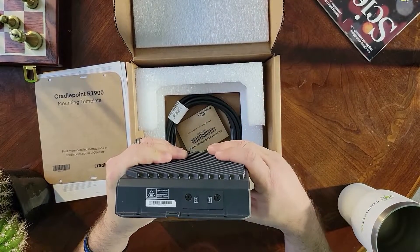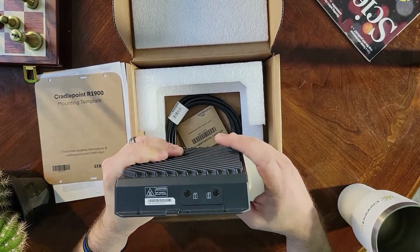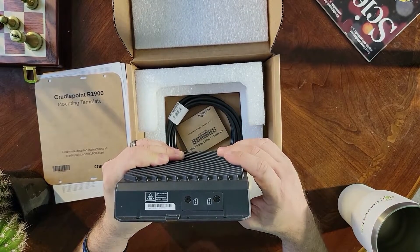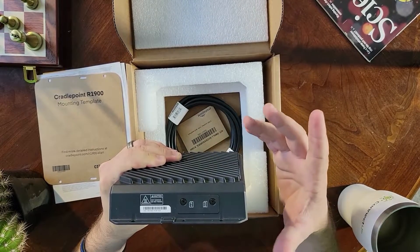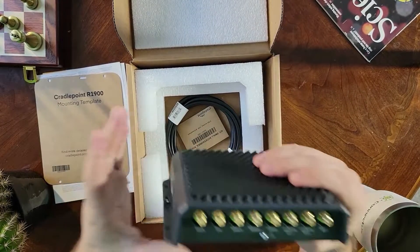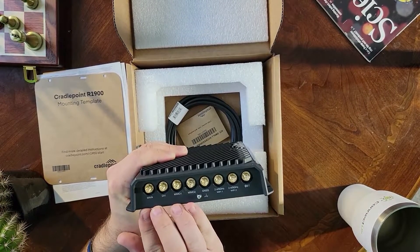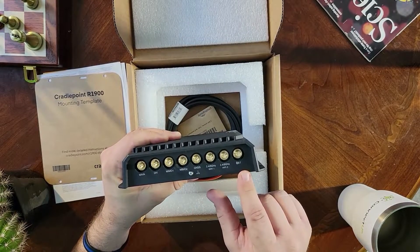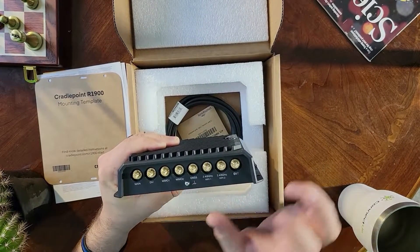If you decide to use a second SIM at some point — for cellular diversity or added bandwidth — it'll require less configuration if your primary is already in slot one. You can put your secondary SIM in slot two. Also keep in mind there is a little magnetic sensor underneath the gate, and the device will not power on unless the gate is in and screwed down. On the side you've got eight antenna connectors: the first four are cellular — main, div, MIMO 1 and 2 — then GPS, Bluetooth for IoT devices, and two Wi-Fi connectors, both at 2.45 gigahertz.